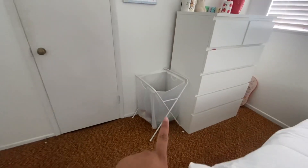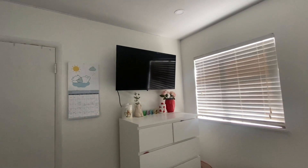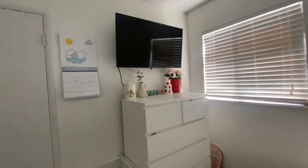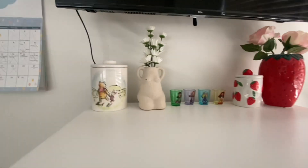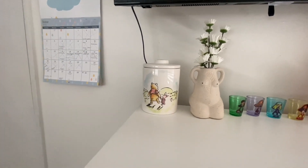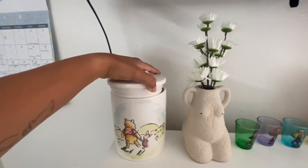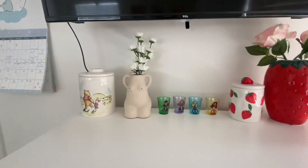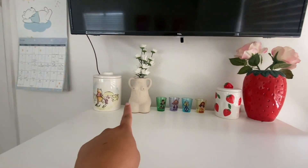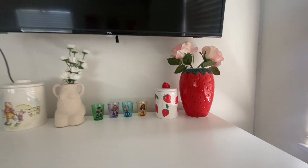Then you have my little laundry basket and then I have my cute Winnie the Pooh calendar. Then you turn over here and there's my TV, and I'll give a little close-up of everything I have here. My cute little Winnie the Pooh jar — I'm pretty sure it's for food but I have my little cotton pads in here for my makeup remover. And then I have just like little decor that I brought from home, and that's all I have there.